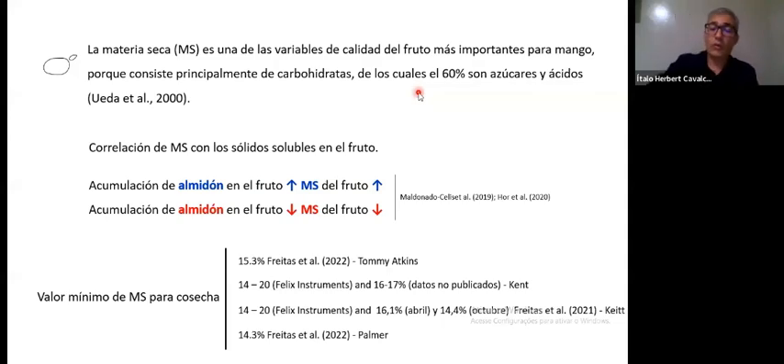The accumulation of starch in the fruit — when the concentration of starch goes up, dry matter concentration also goes up. Those are the results we saw in 2019 and 2020. When starch accumulation goes down, dry matter also goes down in the fruit. It's a complex relationship in the mango flesh. Starch, together with protein and fiber, are the characteristics most related to dry matter. A fruit with a higher starch level will also have more dry matter.